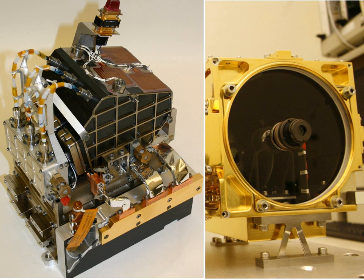Chemistry and Camera Complex is a suite of remote sensing instruments on Mars for the Curiosity rover. As the name implies, ChemCam is actually two different instruments combined as one: a laser-induced breakdown spectroscopy and a remote micro-imager telescope.